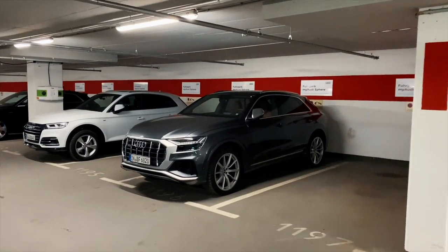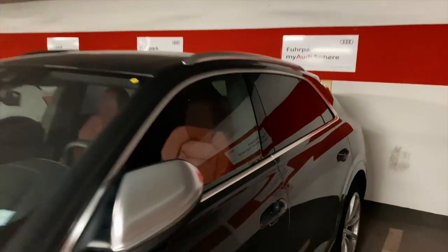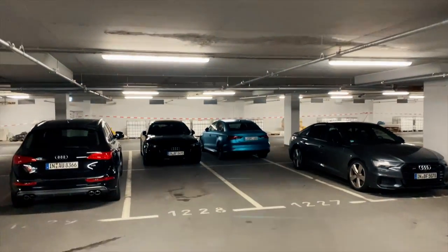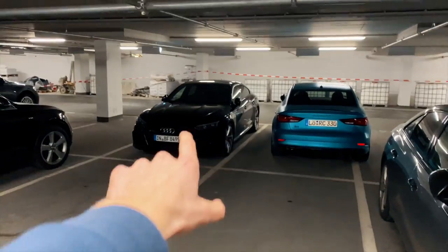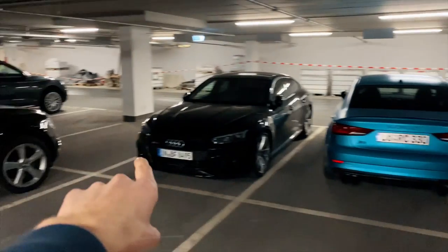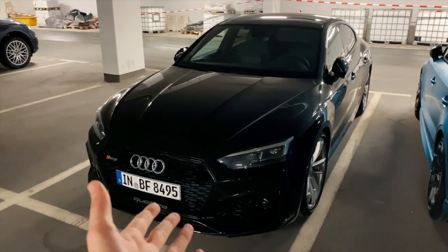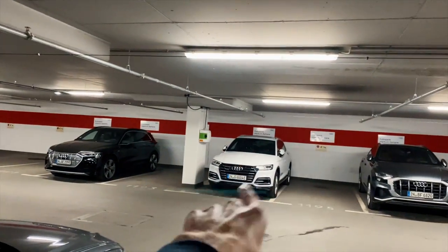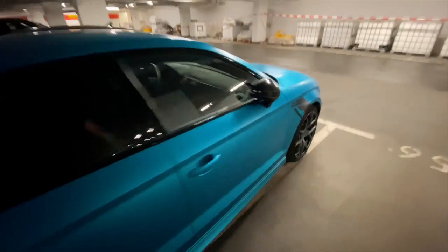A nice Q5 in Quantum Gray, an SQ8 — quite a nice spec, I think this is the perfect winter spec. It has what I think is called Carmesine or Carmine Red interior, which is really nice. Over there is probably the coolest car in the whole car park — just kidding, but I wanted to park next to the RS5. Don't judge my parking — I just wanted to be next to this beautiful car. There's also a Q3 Sportback, an e-tron, and a Q5 TFSI-e, but the coolest car for me is definitely the S3.